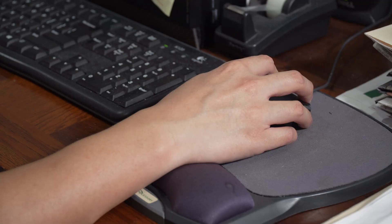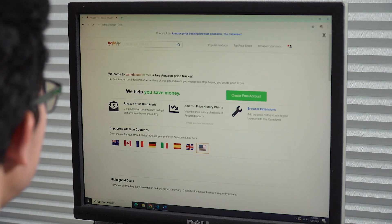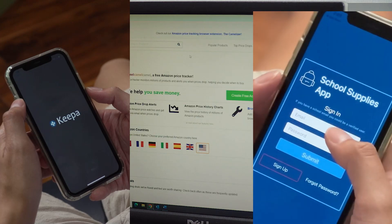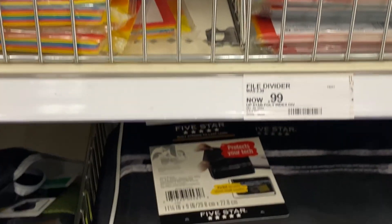First, download price tracking browsers like Camel Camel Camel, Keepa, or the school supplies app, and sign up to receive alerts when a price drops on something you need on your shopping list.